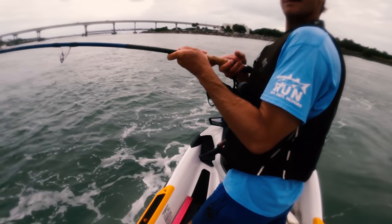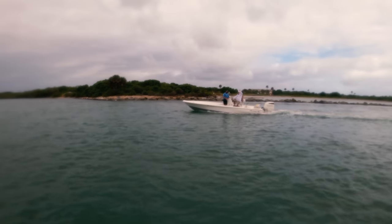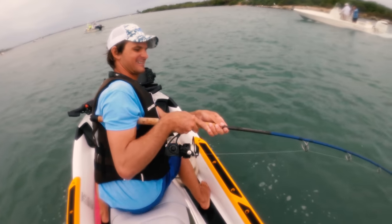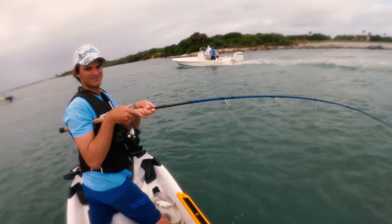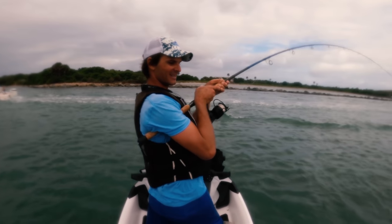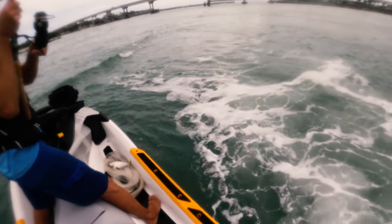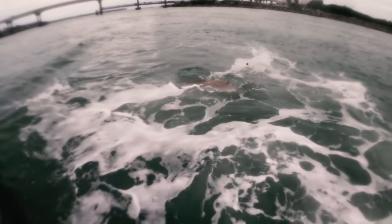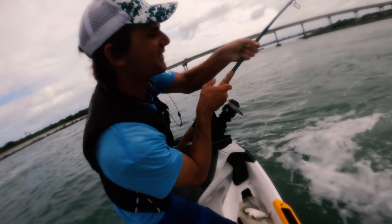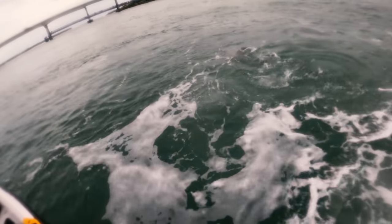So clutch how you can maneuver this thing. Got some subscribers out there. Dude, I thought we were gonna land him right then — so did I, he was way bigger than I thought. Way bigger than I thought. Let's see him. He's got a remora on him — he's got a remora! A redfish with remoras — I thought it was a scar. Oh my gosh, the beast.